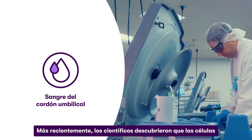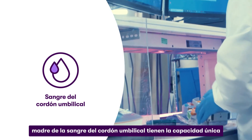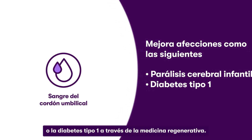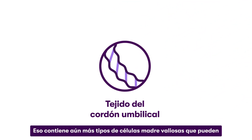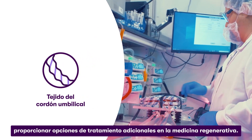More recently, scientists have discovered that cord blood stem cells have the unique and incredible ability to improve conditions like cerebral palsy or type 1 diabetes through regenerative medicine. And cord tissue contains even more types of valuable stem cells that can provide additional treatment options in regenerative medicine.